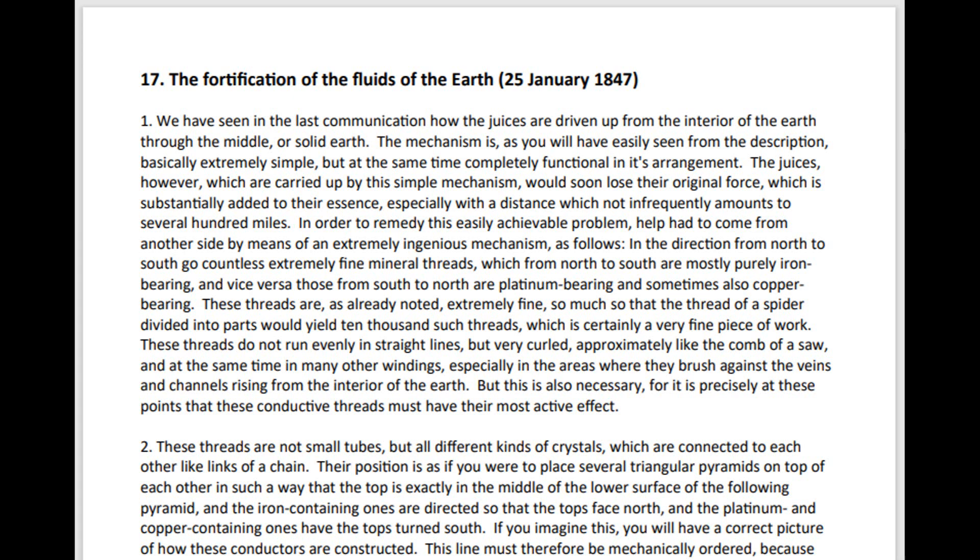The juices, however, which are carried up by this simple mechanism, would soon lose their original force, which is substantially added to their essence. Especially with the distance, which not infrequently amounts to several hundred miles.